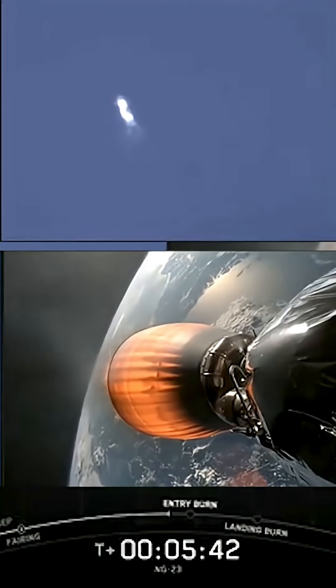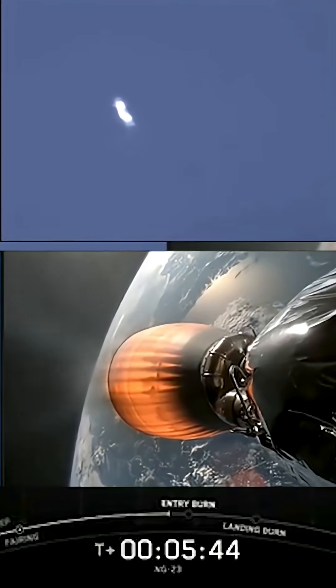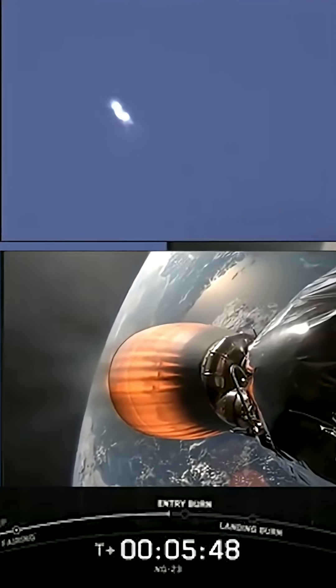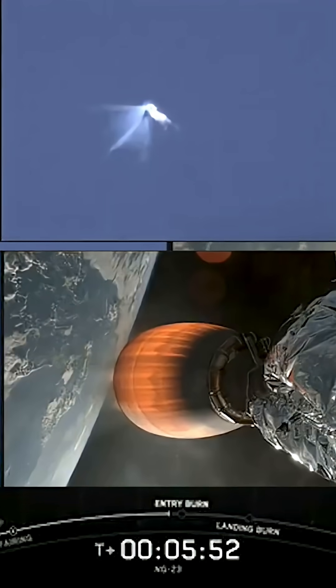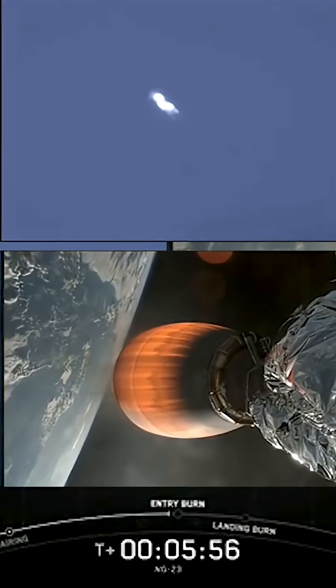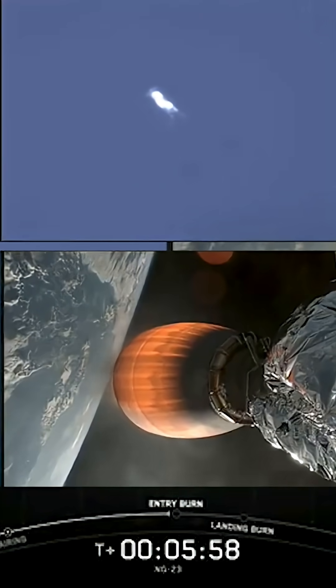Reusability is the key to lowering the cost of spaceflight, enabling more investments in critical space infrastructure. The Falcon 9 first stage supporting today's mission is performing this entry for its fourth time. The payload fairings are also flight-proven, with one half flying for its sixth time and the other half flying for its third time.